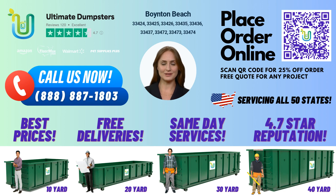Our 10-yard roll-off dumpsters are perfect for a variety of jobs including home renovation waste, yard waste removal, small business waste disposal, and demolition debris. The dimensions of our 10-yard dumpster are typically 12 feet long, 8 feet wide, and 3.5 feet high.